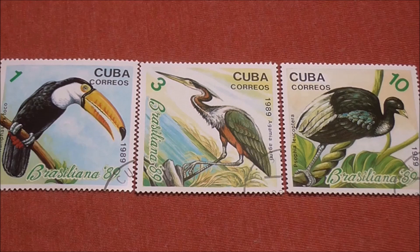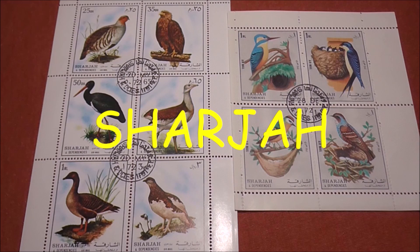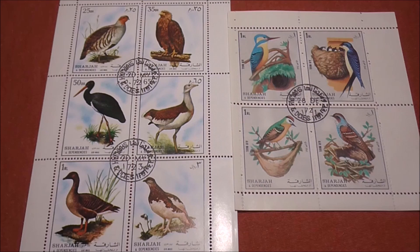We're jetting off to our next philatelic destination now — the United Arab Emirates, specifically Sharjah, the third largest city behind Abu Dhabi and Dubai. Looking at these stamps it surprised me how many different varieties of birds they have over there. In my westernized ignorance I assumed they would only have desert dwelling birds, but apparently not looking at this lot.